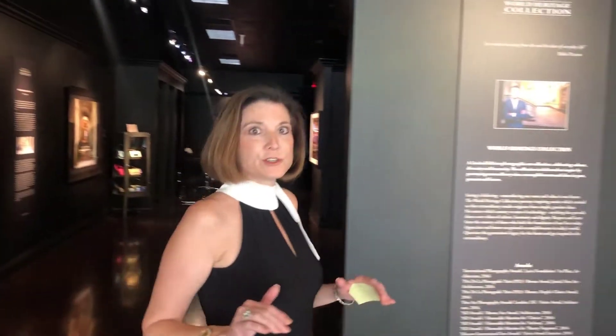Hi, it's Delinda Cranston with Berkshire Hathaway Home Services with this week's business spotlight. Today we are at Mario Basner's World Heritage Collection Art Gallery in Tivoli Village up in Summerlin, and you will see some of the most unique award-winning art here.